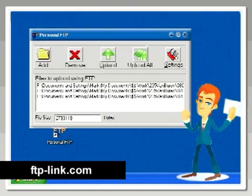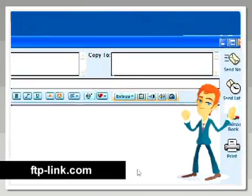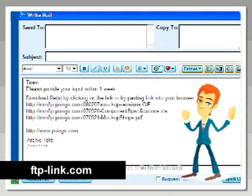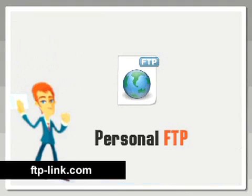I click on the Personal FTP icon and then select the files I want to send. When I click send all, all my big files are uploaded to a web server using FTP. Then a new email opens automatically and in the email there are links to all the files. I can send that one email to everyone on the design team. All they have to do is download the files by using the links.